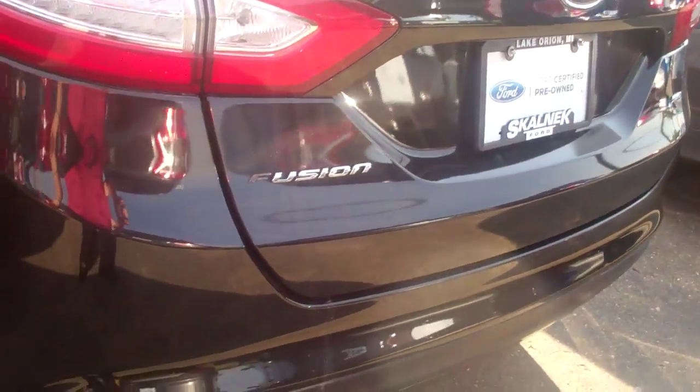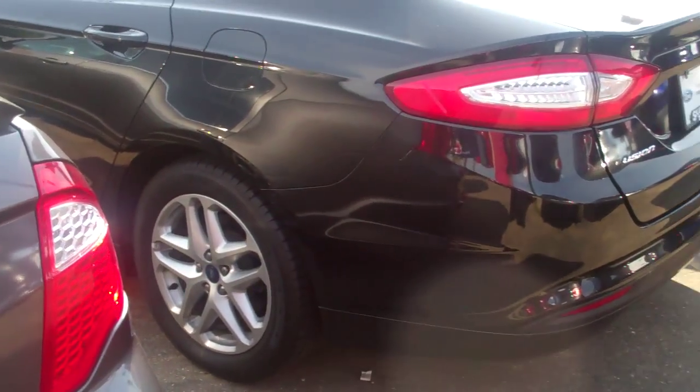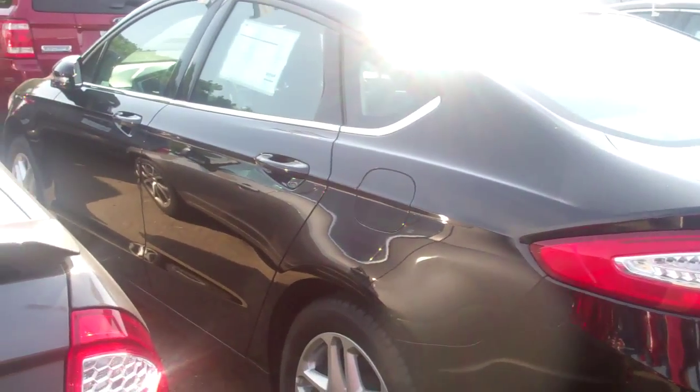It's priced to sell as well. It's an absolutely gorgeous vehicle — go stop and see me. I'd love to show you all the great things Ford's offered on these. Again, Amanda, it's Casey at Scalmack Ford.